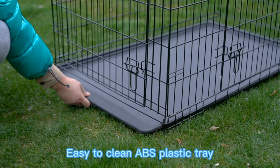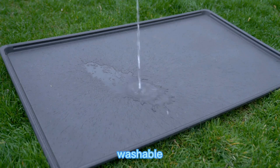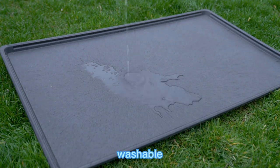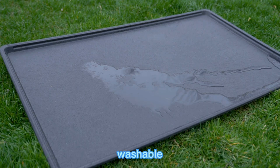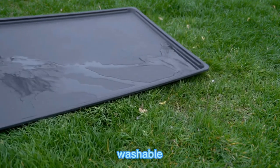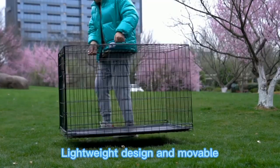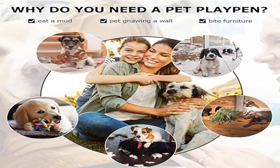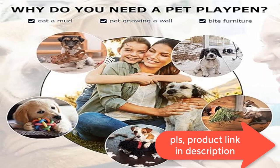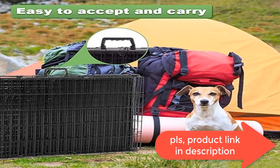Each door has two heavy-duty slide bolt latches to securely lock it in place and keep your pet safe inside. Easy to set up — this dog crate is a must-have for any dog lover. It can be set up in seconds with no tools required for assembly. When not in use, this metal dog crate folds flat for convenient storage.